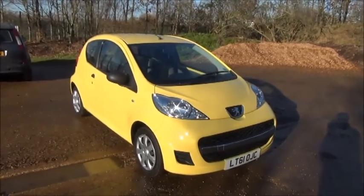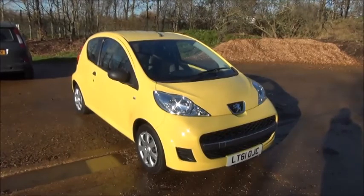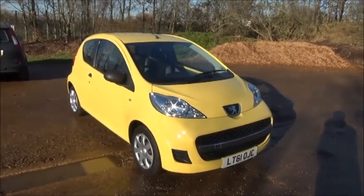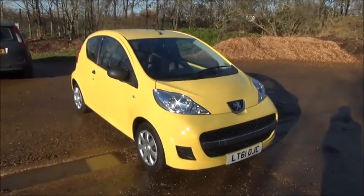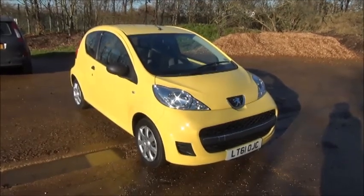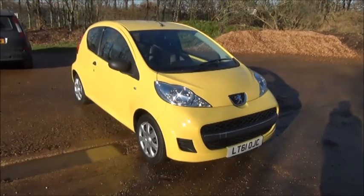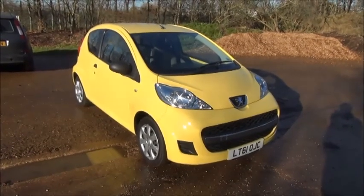Welcome to NowVoxel. Here today we have a Peugeot 107, 1 litre Urban Light, 3 door, fitted with a manual transmission. Finished in yellow, the car was registered in September 2011 and as you can see is on a 61 plate. This car has a warranted mileage of 39,540 miles. The 107 has a CO2 figure of 103, which equates to a road fund licence fee of £20 annually.